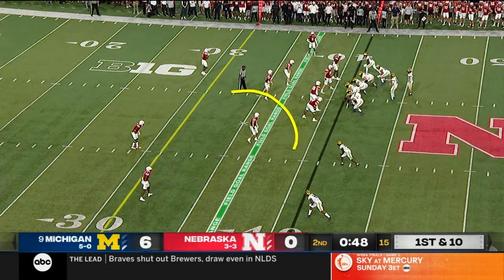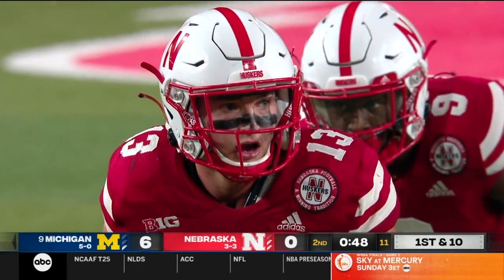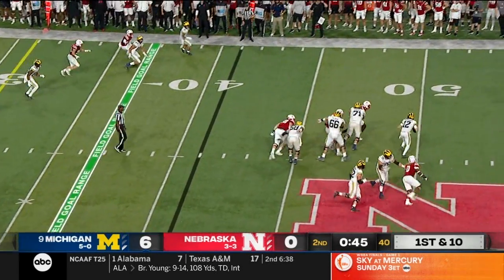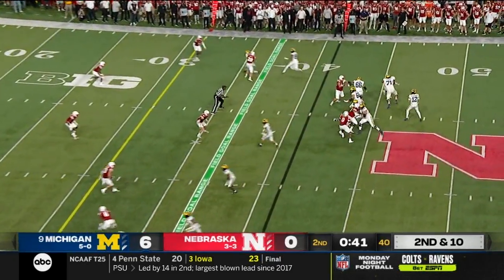Defensive coordinator Eric Chinander has needed a big play — it's usually been this guy rushing from the edge, Jojo Doman, but doesn't look like he's coming on this one. The four-man rush still flushes McNamara, who's a pretty fair quarterback at the pro level as well.